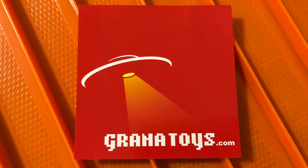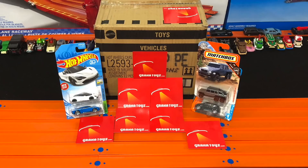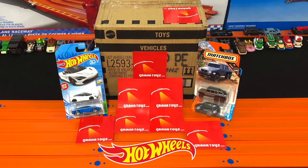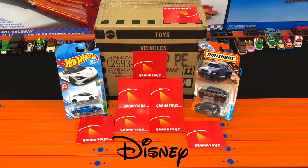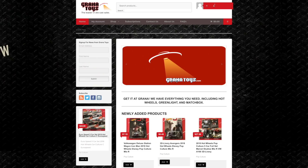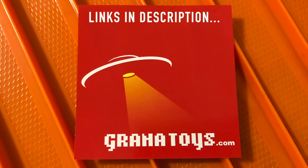This video has been brought to you by Granatoys.com. The most asked question I get on Peak Time Racing is, where do I purchase my Hot Wheels cases? And it's at Granatoys. Granatoys offers a full line of mainline and premium Hot Wheels, as well as Greenlight, Matchbox, Disney Cars, Johnny Lightning, and M2 Machines. Check them out at www.granatoys.com or on their eBay. There'll be links in the description box below.